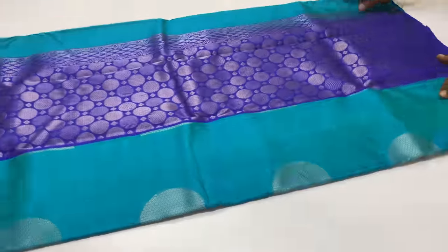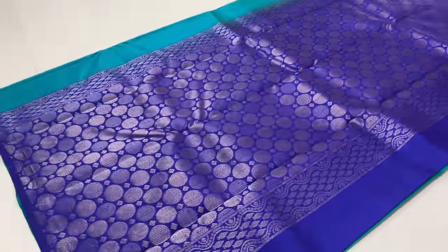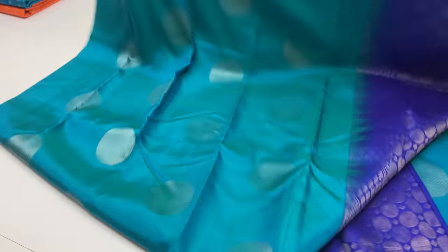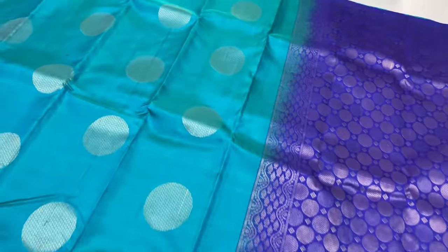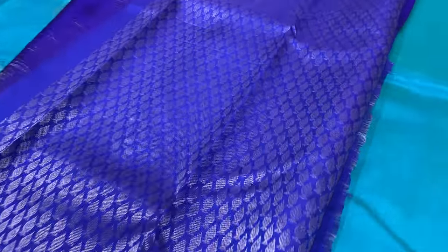Next sari — this is another pattern. Pallion blouse, ink blue. Body of the sari is blue and green combined, double shade. Full and full gold tested sari. Blouse is jacquard work.